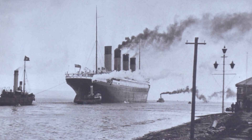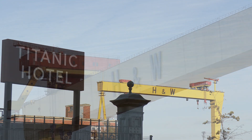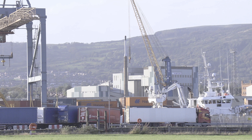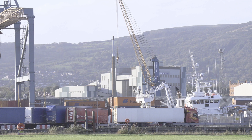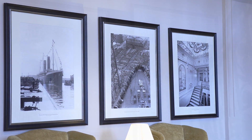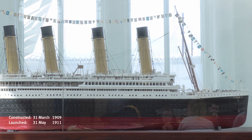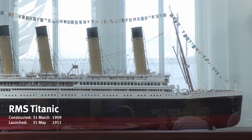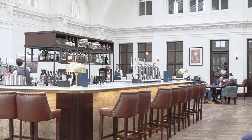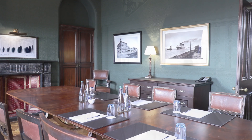Throughout the early 20th century, the now-listed site was the headquarters for world-leading ocean liner builders Harland and Wolff, making it the nerve centre of the largest shipyard in the world. The company was responsible for the design and construction of dozens of floating hotels, the most famous of which being the ill-fated Titanic. The site has been reimagined as a boutique hotel designed as a homage to Belfast's shipbuilding history as well as its namesake ocean liner.